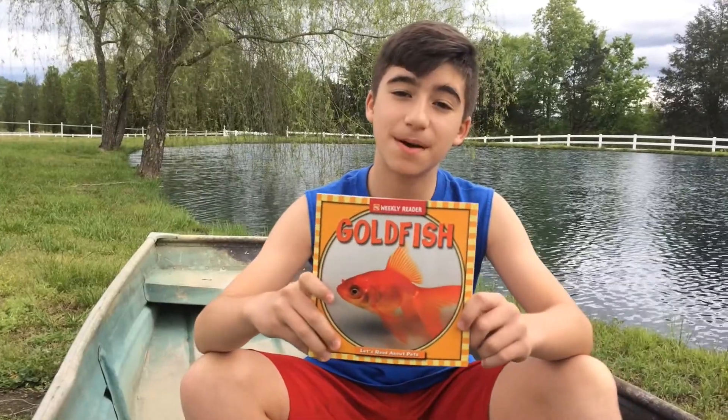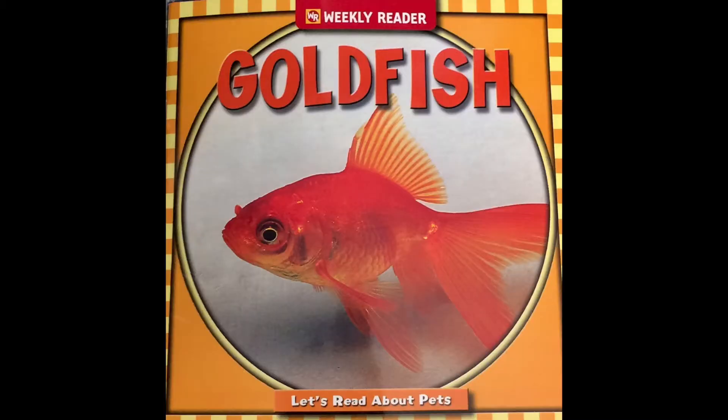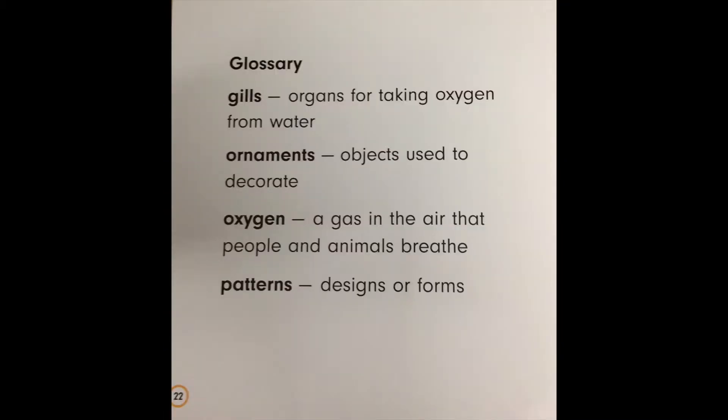Today we're going to be reading this book about goldfish by Joanne Macken. Here are some words you'll need to know for this book. Gills: organs for taking oxygen from water. Ornaments: objects used to decorate. Oxygen: a gas in the air that people and animals breathe. Patterns: designs or forms.